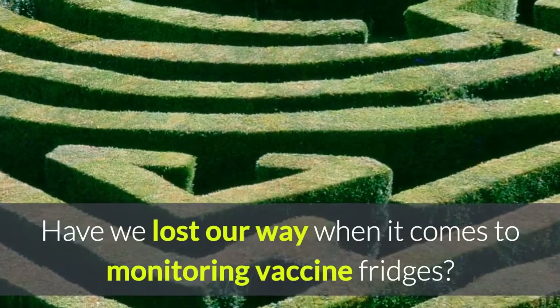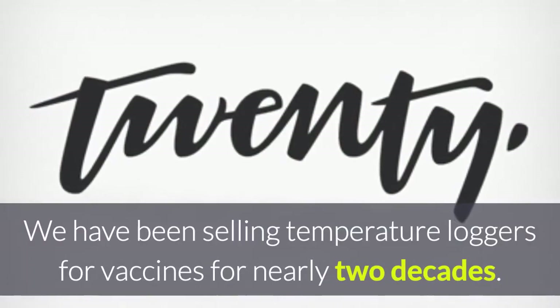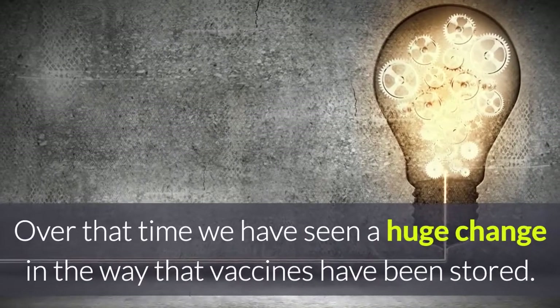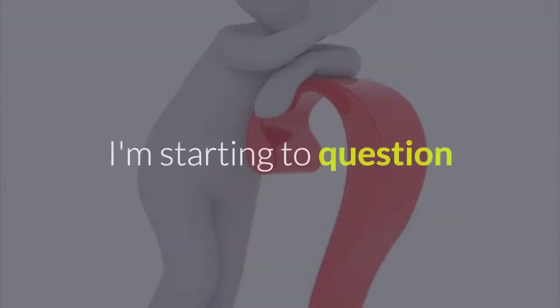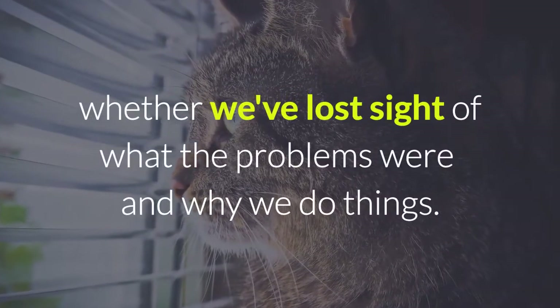Have we lost our way when it comes to monitoring vaccine fridges? We have been selling temperature loggers for vaccines for nearly two decades, and over that time we have seen a huge change in the way that vaccines have been stored. I'm starting to question whether we've lost sight of what the problems were and why we do things.